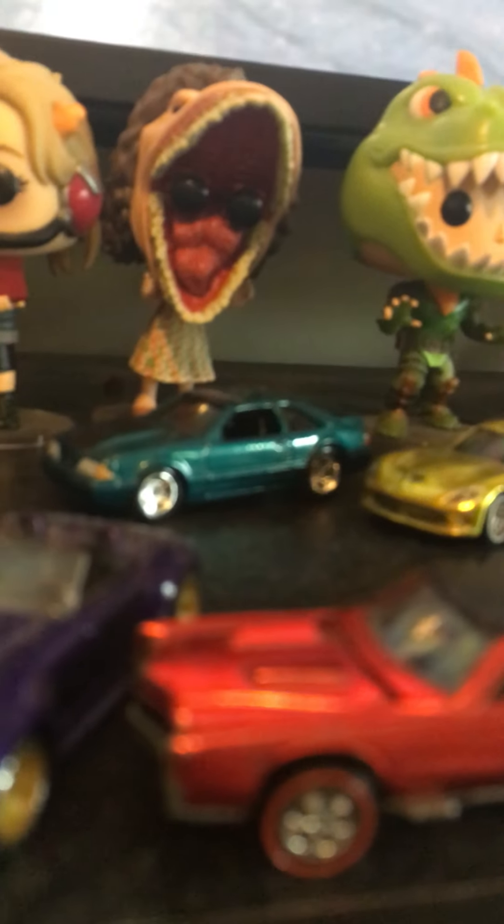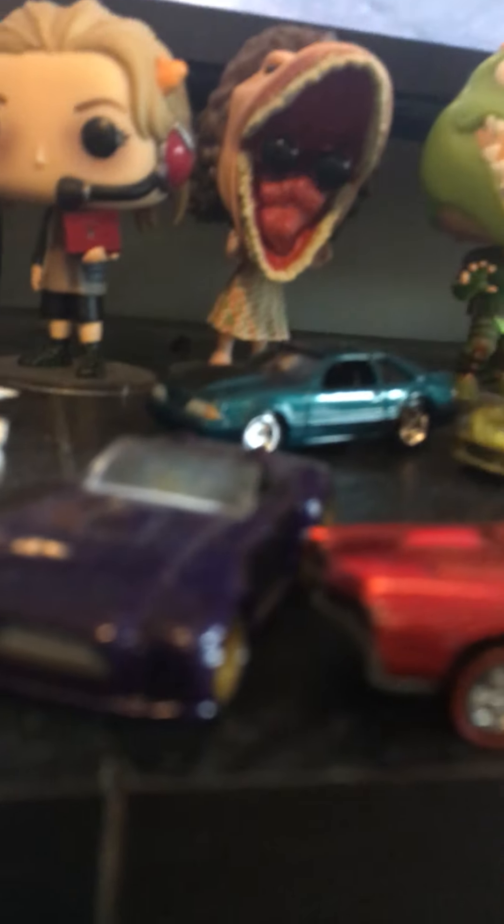Over here he has loads of Hot Wheels — like a Lear Mobile, Fox Body, Ford Transit Van, a classic one, a custom Mustang, and some kind of Ford Shelby concept.